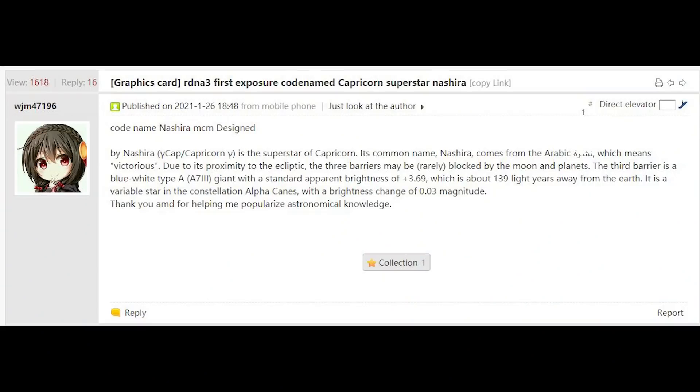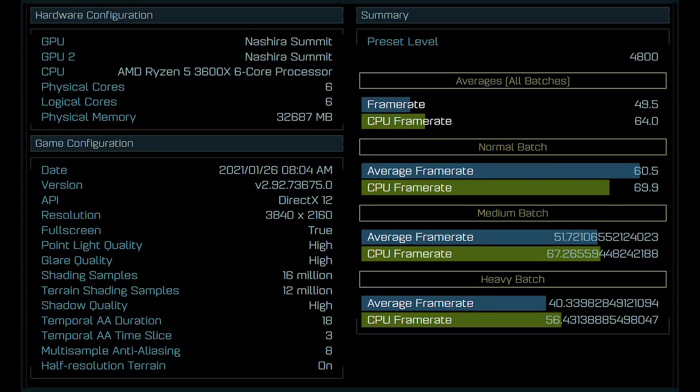And this is for various reasons, not least of which for powering a virtual reality headset. The first piece of evidence is that a very well-known leaker on Chip Hell, WJM47196, has posted the headline: RDNA 3 first exposure codename — Capricorn, Superstar, Nishira — Nishira MCM Design. They've actually had a really good track record. Full credit to videocards.com for that particular link. They've been pretty accurate with AMD, so I tend to give them the benefit of the doubt. And the third reason, which I also find very compelling, is that the name of this GPU is Nishira Summit.